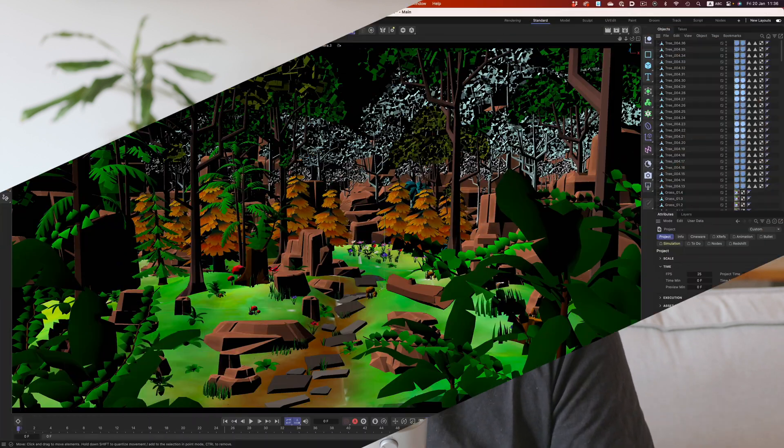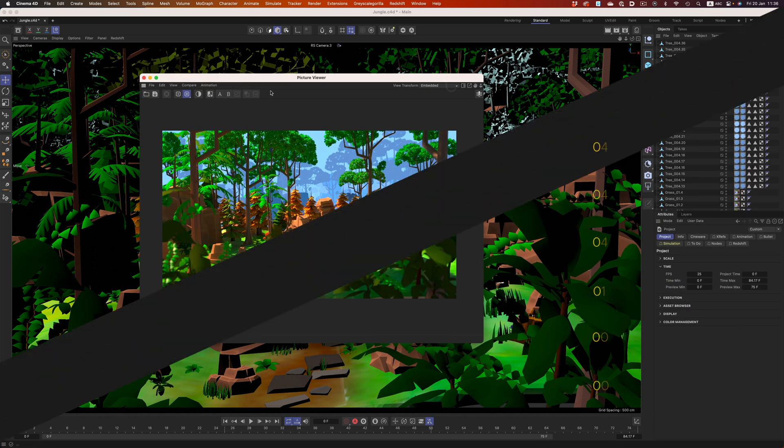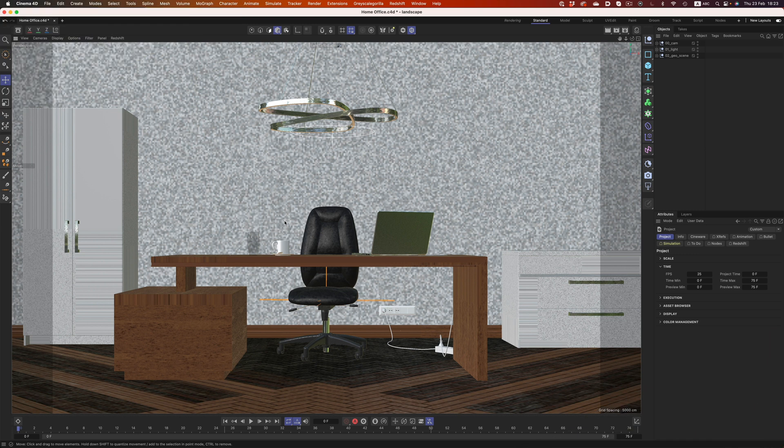In the jungle scene — the one I've used in my previous video — the M2 Max goes head to head with the M1 Ultra. That is crazy if you think about it. The M2 Max is not even Apple's highest specced setup; it uses 30 GPU cores compared to the M1 Ultra's 64 GPU cores. That is more than twice as many cores, and the result is exactly the same. But then I switch to another scene, and the results lean more on the M1 Ultra's side.